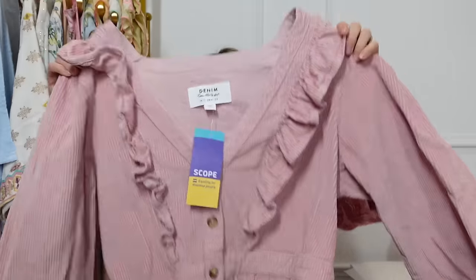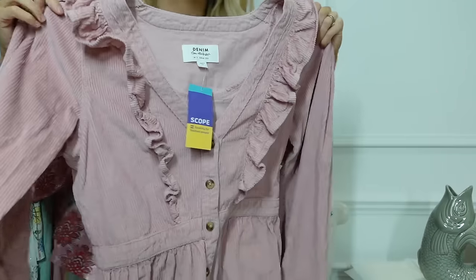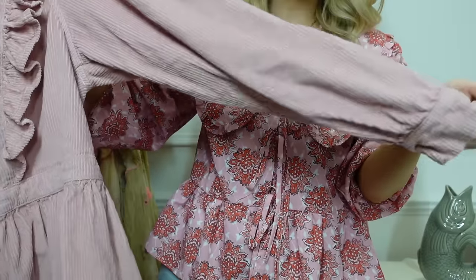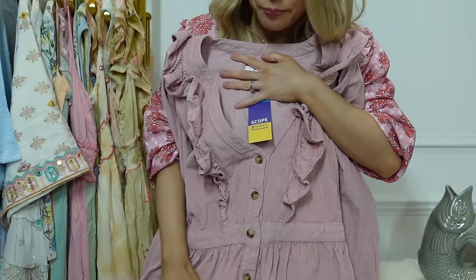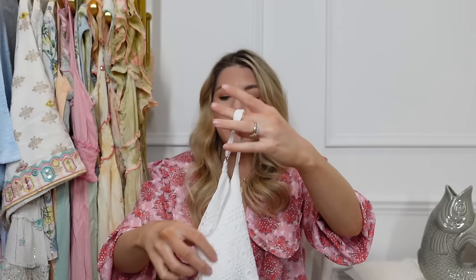And then — I promise this is the last corduroy item, but probably the best one — look at this dress! It's a gorgeous long-sleeve corduroy dress with frills, buttons at the sleeve, a nice cinched-in waist, just above the knee. It's a Miss Selfridge denim piece, size 12 but tiny — maybe it's been shrunk. It was £6. I tried it on and I was like 'oh my god, I love it so much.'